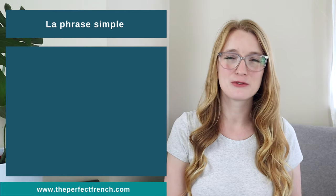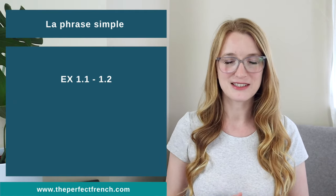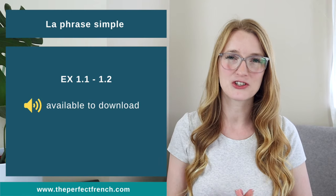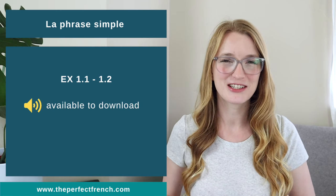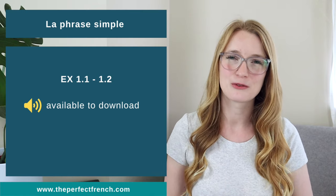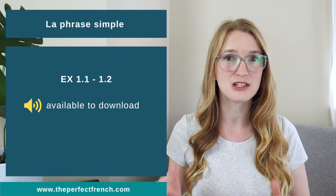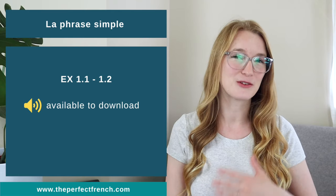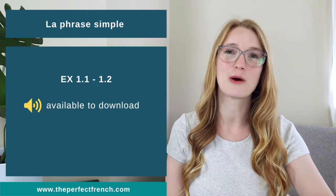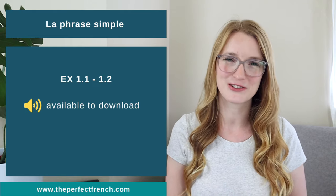When you feel comfortable, you can do exercises 1.1 and 1.2. If you want to practice your listening skills and make sure your pronunciation is correct, go download the audio — it's included with the book. If you bought the PDF, go on Teachable; the audio will be there after each lesson. They're not all given at the beginning — they come after each lesson. If you bought the book on Amazon, you have a link to download them.